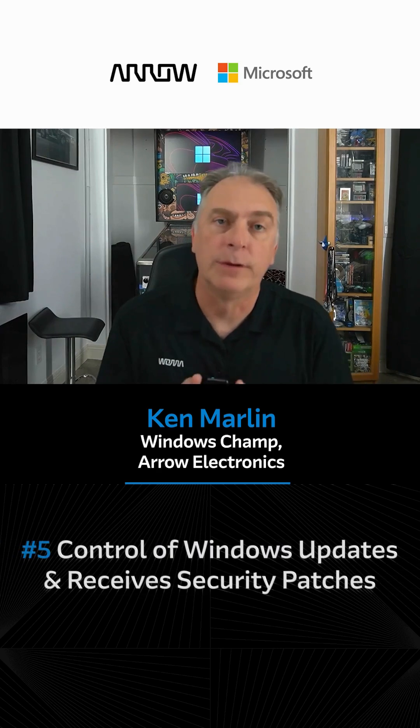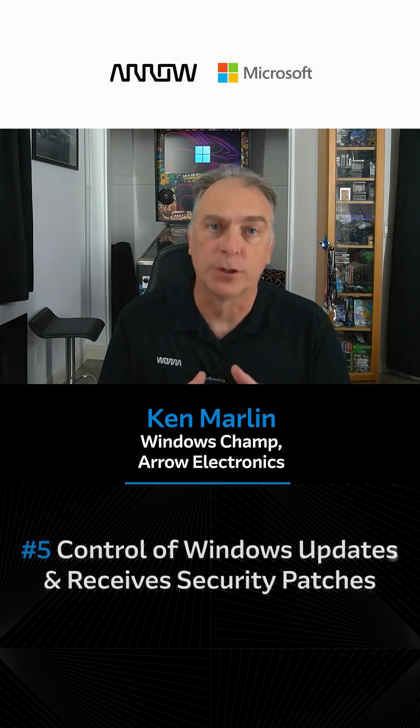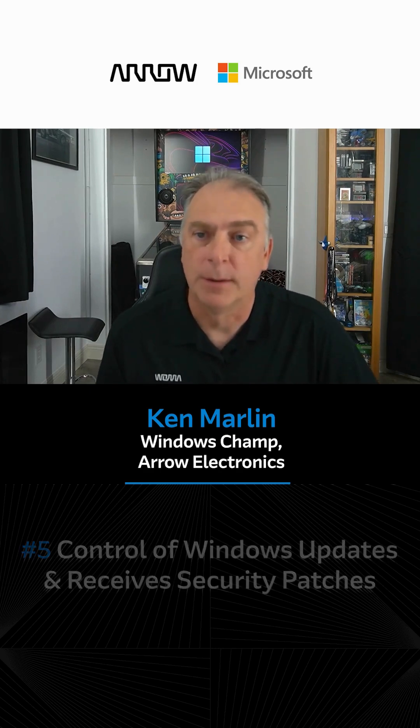Starting with number five: control of Windows Update and only receiving security patches. With the LTSC edition, you will only receive security patches. As well, you have full control over Windows Update.